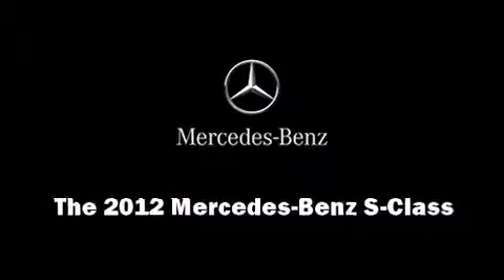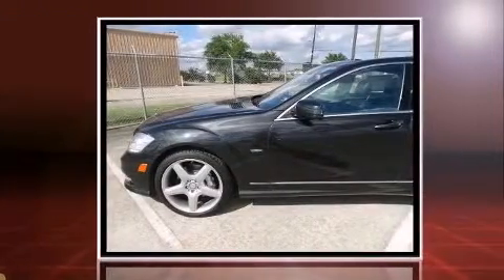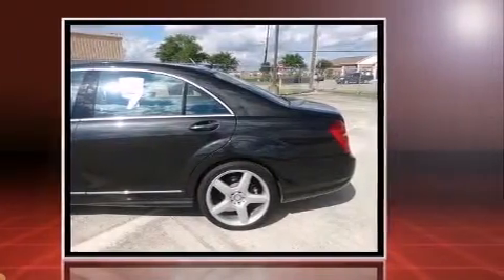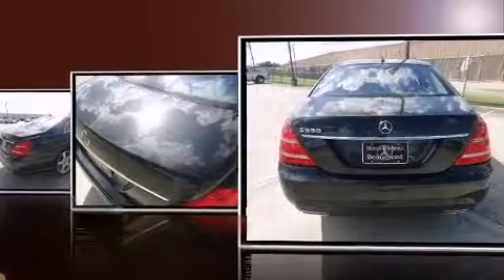Familiarize yourself with the 2012 Mercedes-Benz S-Class. It features an automatic transmission, rear-wheel drive, and a powerful eight-cylinder engine. The engine breathes better thanks to a turbocharger, improving both performance and economy.